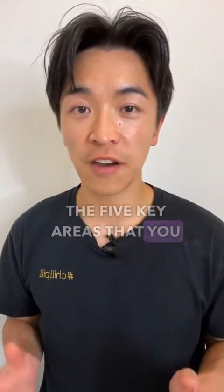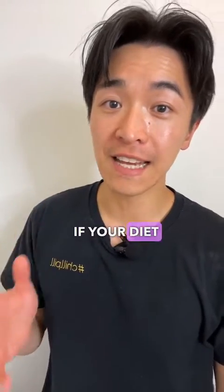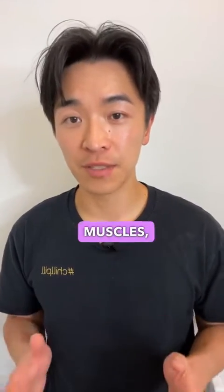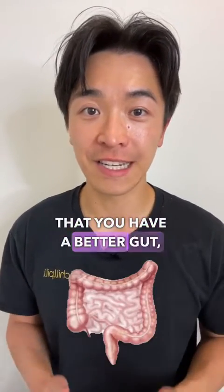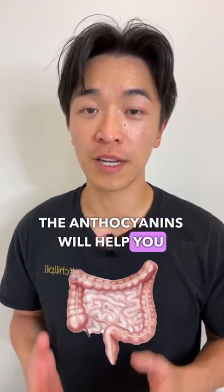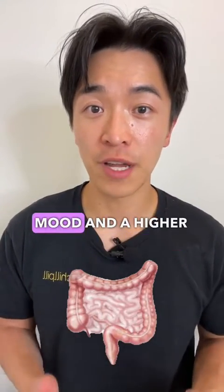There are five key areas that benefit from having high anthocyanins in your diet: your liver, fat tissues, skeletal muscles, pancreas, and gut. If you have high anthocyanins in your diet, you'll find that you have a better gut — with a balanced ratio of good to bad bacteria. The anthocyanins will help promote more good bacteria, which in return gives you a better mood and a higher immune system.